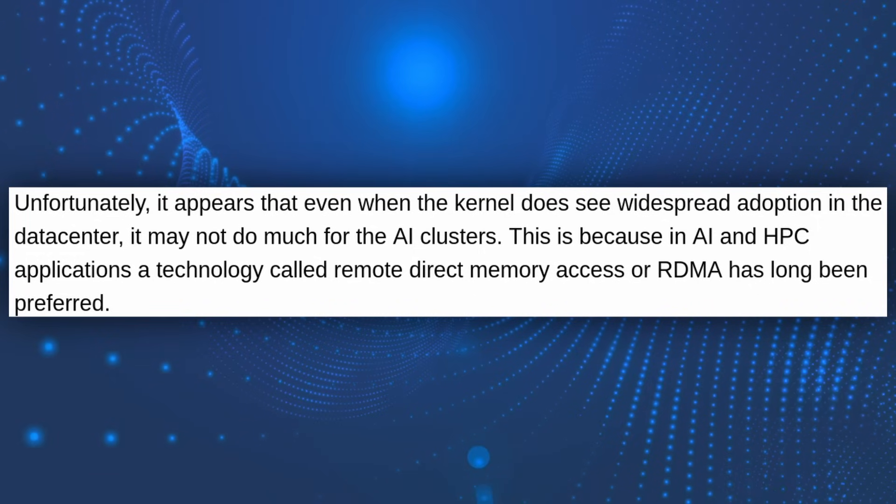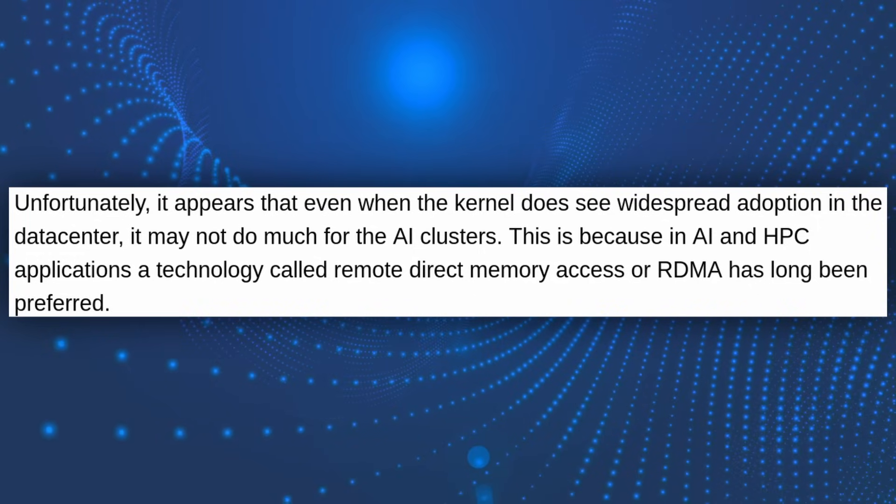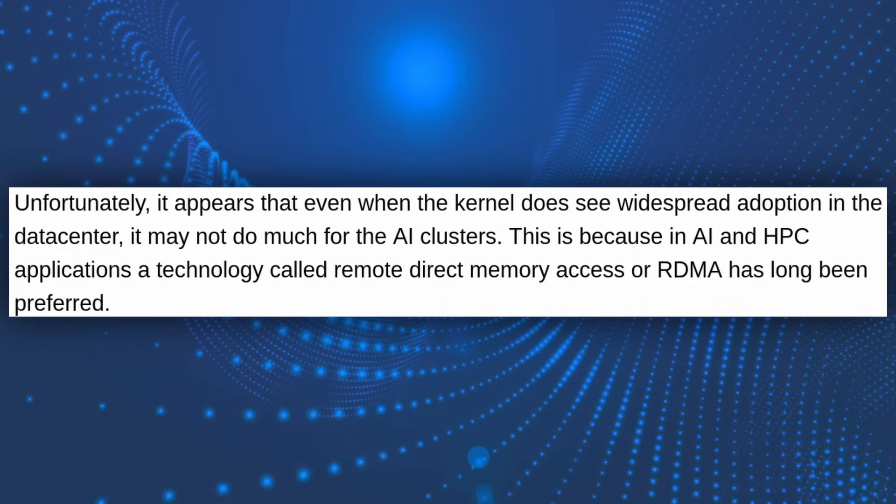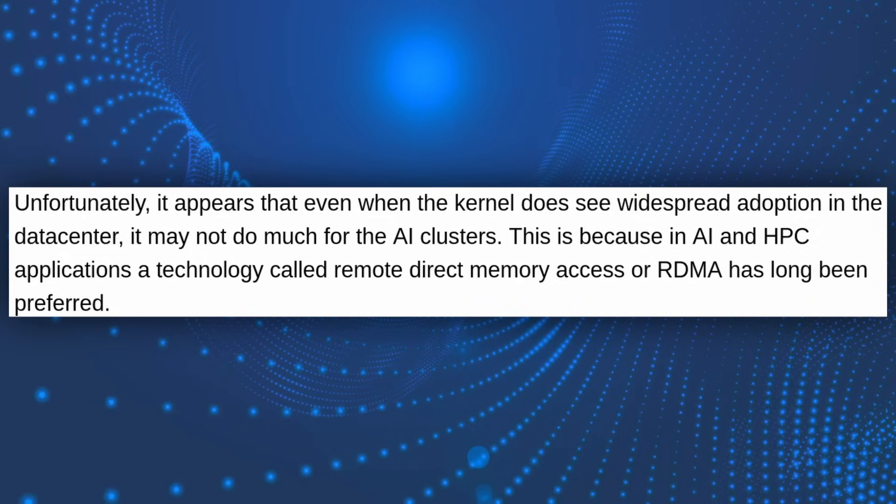Now, there are some challenges and limitations. It won't benefit AI or HPC workloads, because those use remote direct memory access instead of CPU-based networking.